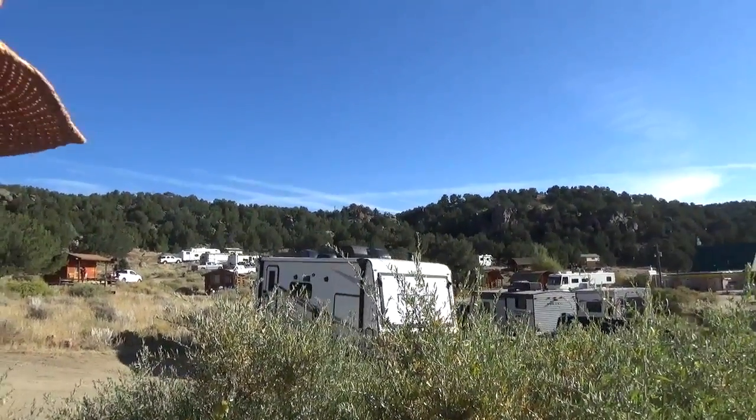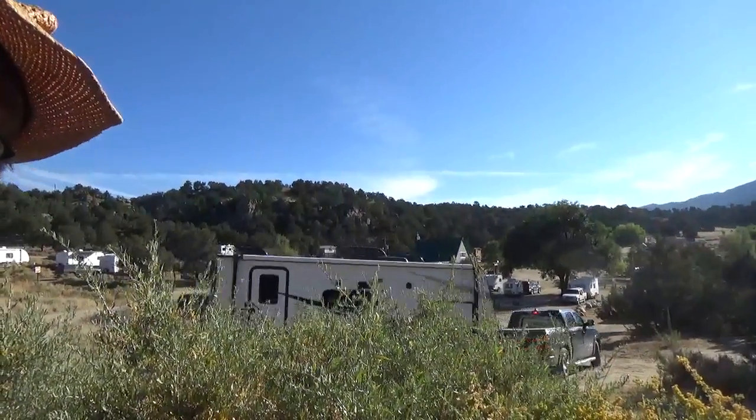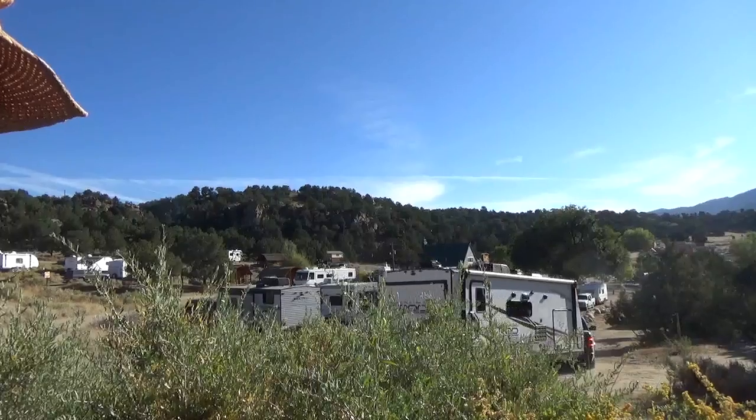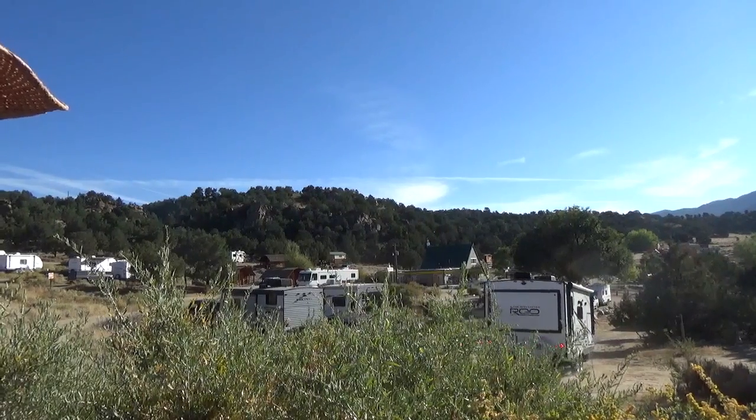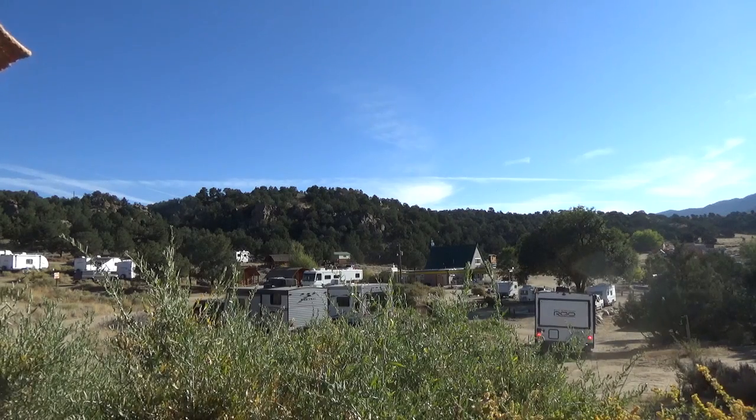Well, I think that pretty much does it for this video. I'll leave you with one last view of the main campground. Thank you for watching — please rate, comment, and subscribe.